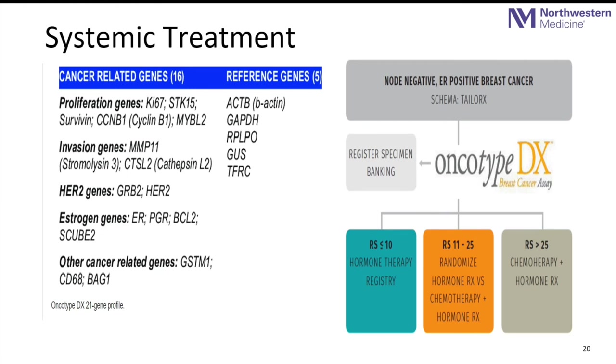The most common test we have at Northwestern campuses is the Oncotype DX. Its validity and utility are well established. It looks at proliferation genes and invasion genes — nine out of 16 genes examined. It gives us a mathematical score that guides us as to who is likely to receive a benefit from chemotherapy and who is likely not to.